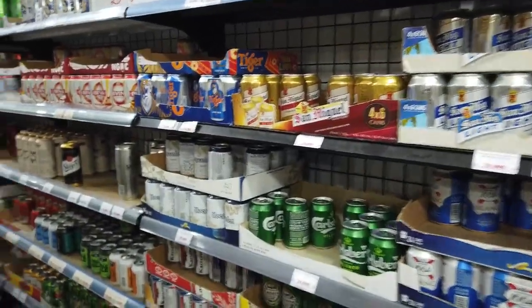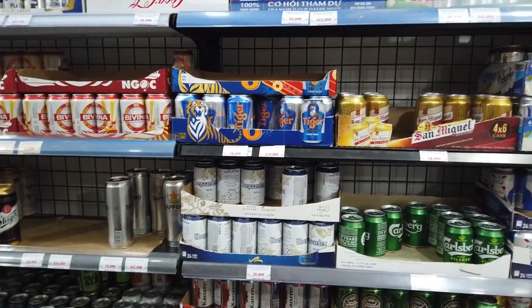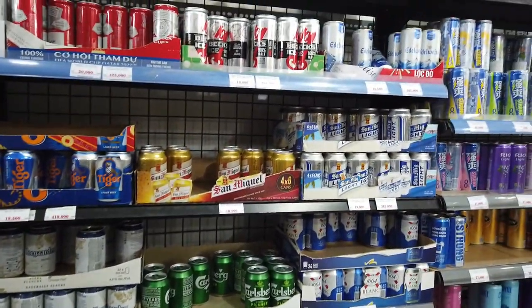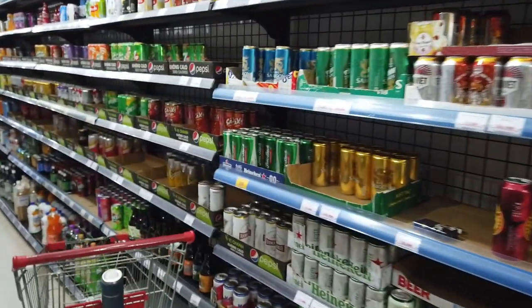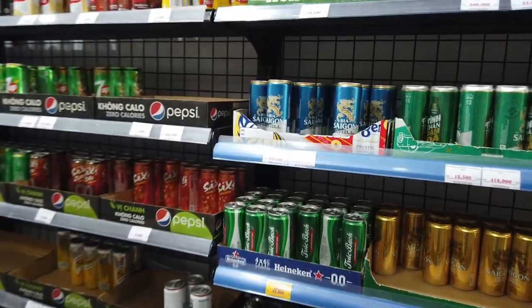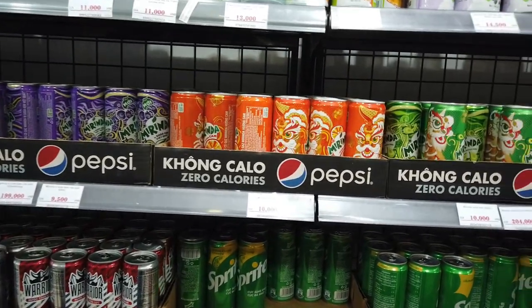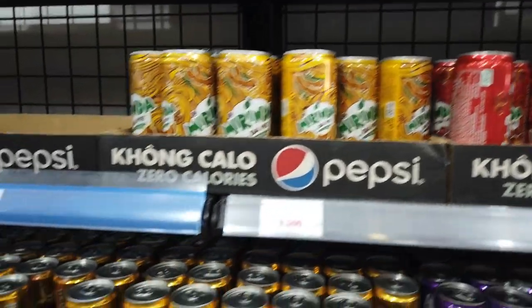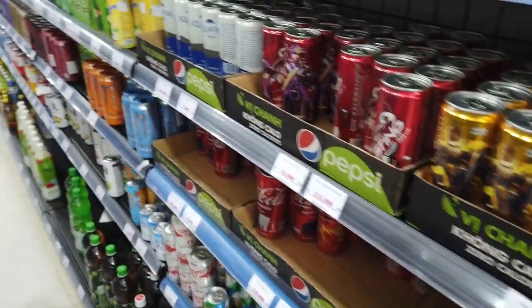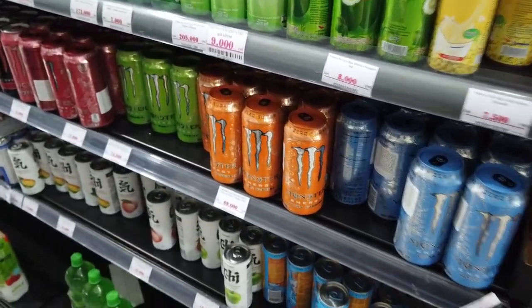Now let's get into the real stuff — the beer. Hoegaarden is around $1.80. Tiger is around $1. Becks is around $1. Saigon is around $1. For soft drinks, Miranda is around $0.65 and Coca-Cola is around $0.65.